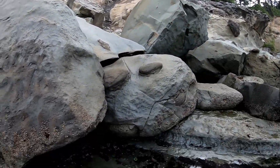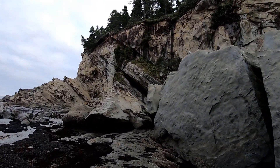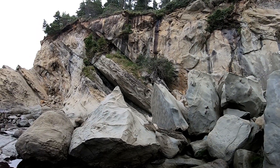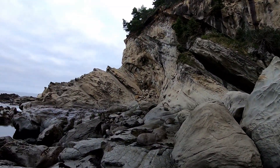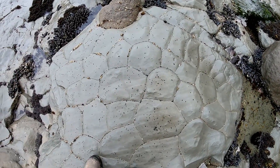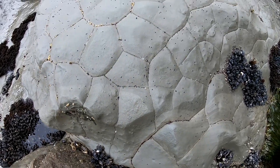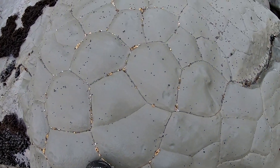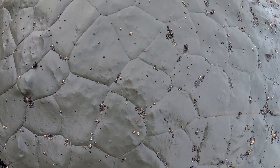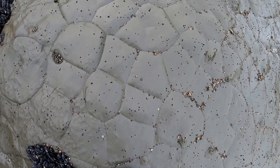Hard to imagine something with skin this thick — so many layers. And you can see what we're walking on here. This is biology.